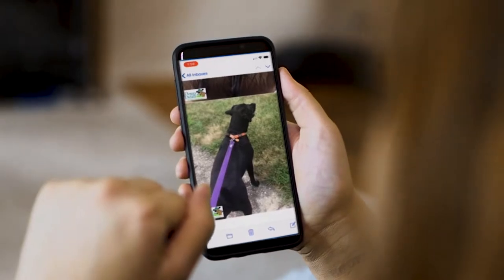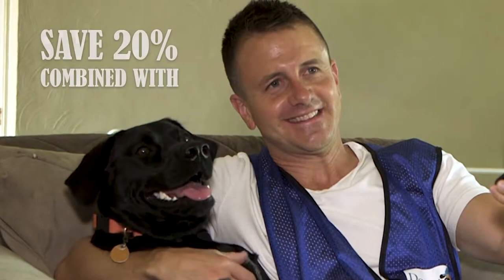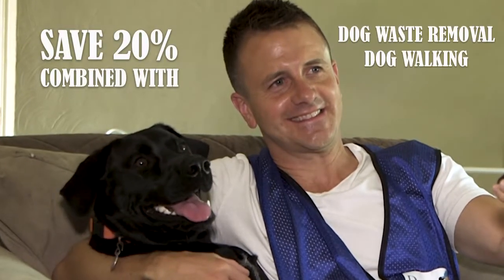Visit and play starts at only $15 for a 20-minute visit. And remember, you can save up to 20% off your bill when you combine this service with dog waste removal, dog walking, or pet sitting.